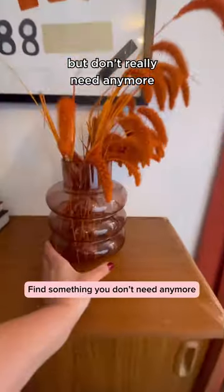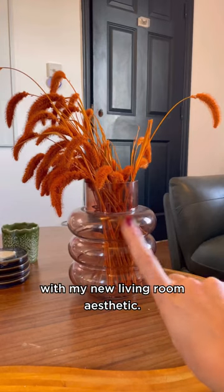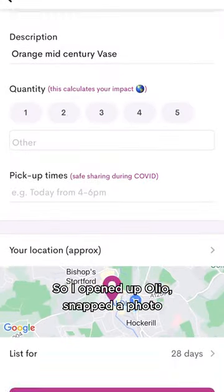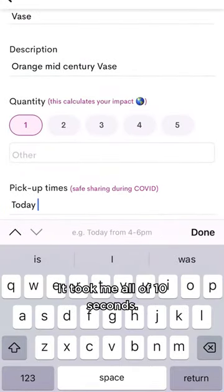First, find something that you have but don't really need anymore. I love this vase but it doesn't really work with my new living room aesthetic. So I opened up Olio, snapped a photo of the vase and wrote a quick description. Tap list and that's it — it took me all of 10 seconds.